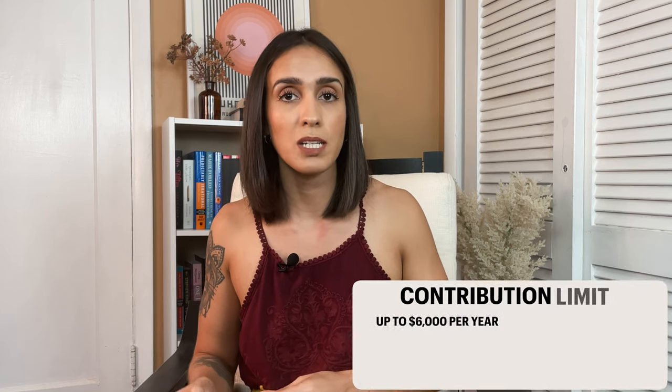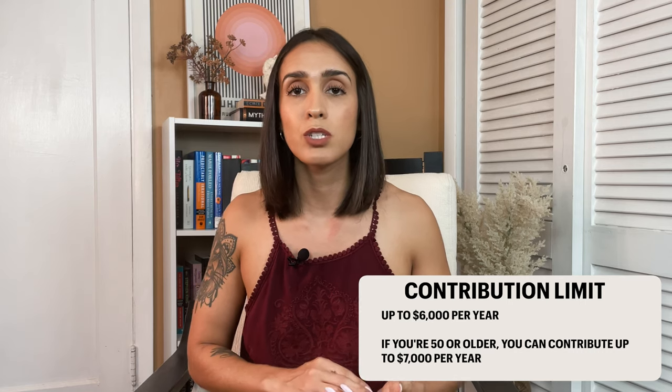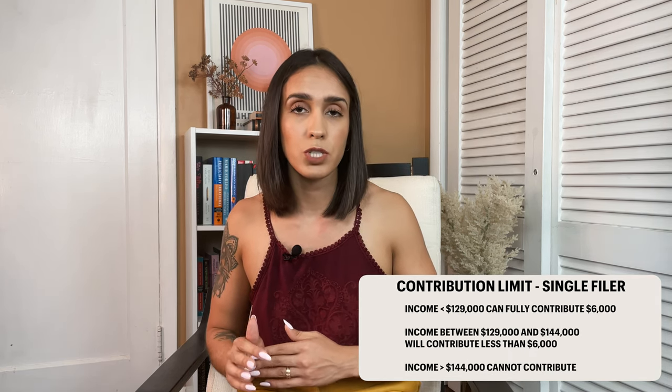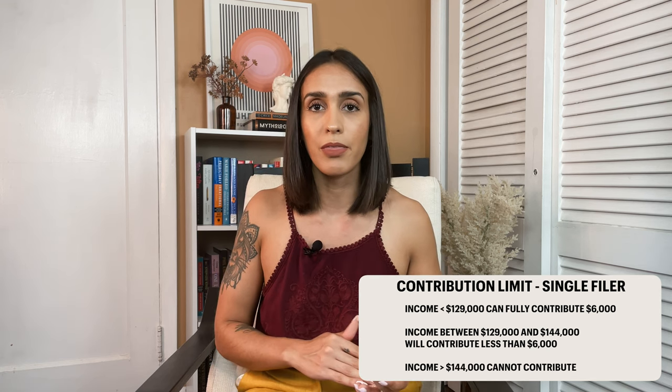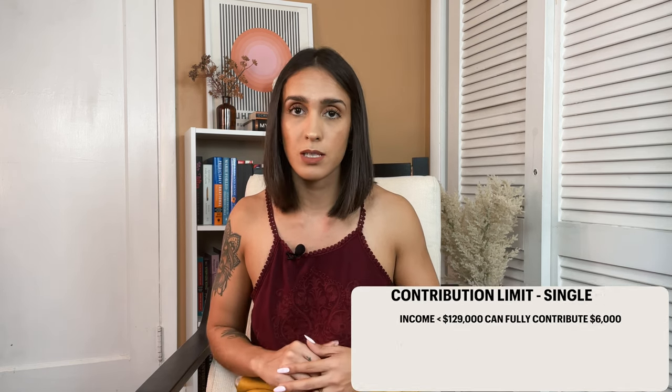There is also a limit to how much you can deposit into your account. As of 2022, the contribution limit is $6,000, and if you're 50 or older you can contribute up to $7,000. To fully contribute $6,000, a single filer must earn less than $129,000 per year. The limit is reduced if your income is between $129,000 and $144,000, and if it's more than $144,000 no contribution is allowed. Americans earn on average $70,000, so most of us will qualify. Don't forget to check these numbers every year as they may change and vary by filing status.